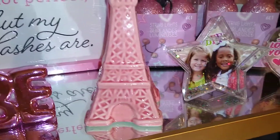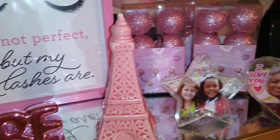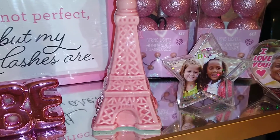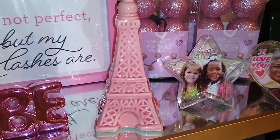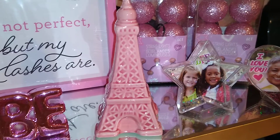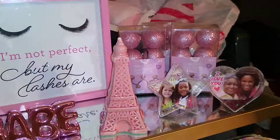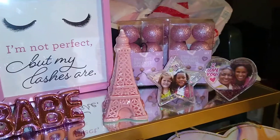Then we have this pink Eiffel tower — they also have these if you can still find them, because they go quickly. They come in white as well as gold and silver. They're generally on that kiosk by the door, or back where they keep the picture frames and little decor items of that type.